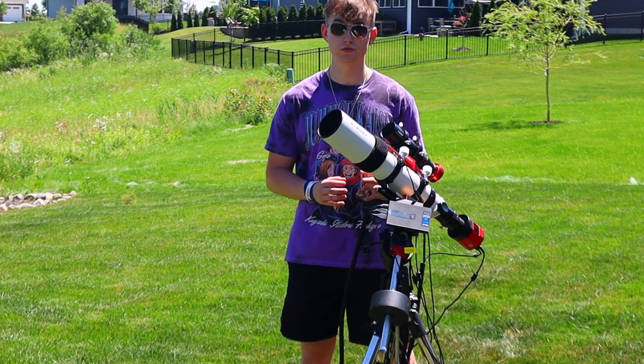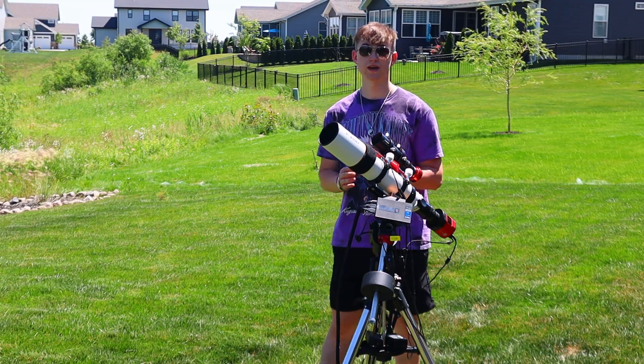If you're new to the channel, my name is Astro Tan and I take pictures of space from my backyard, so let's hop into it.